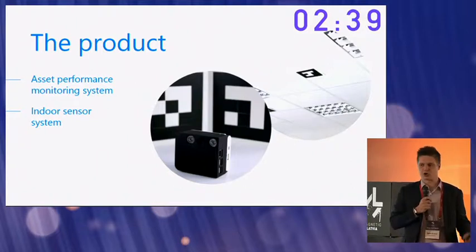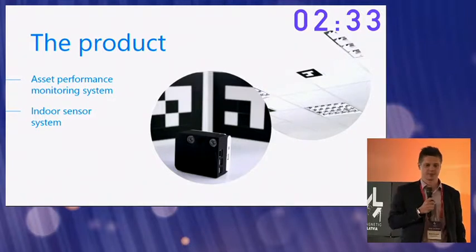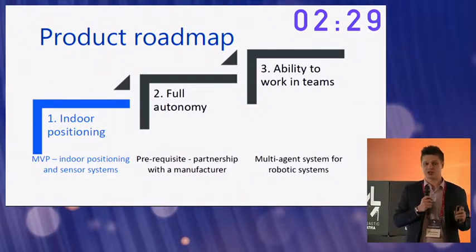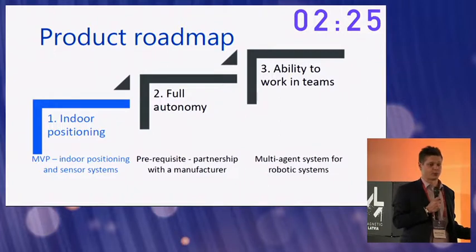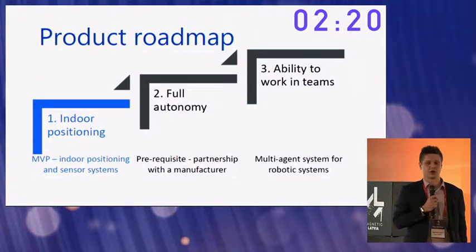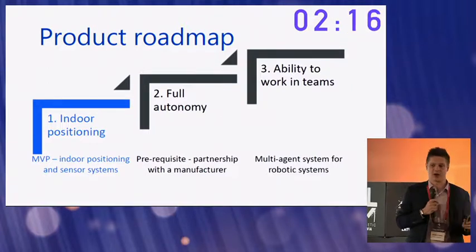And once autonomous, our system allows for several machines to communicate with one another and execute tasks together in teams. We start with commercializing the indoor positioning technology used for asset performance monitoring. Once we have a partnership with a manufacturer, we move towards automation. The third step is to put our layer of swarm robotics on top — and this is the way we lock in the manufacturer.